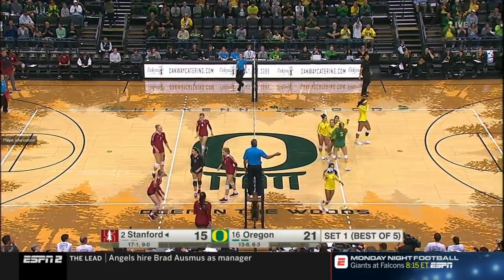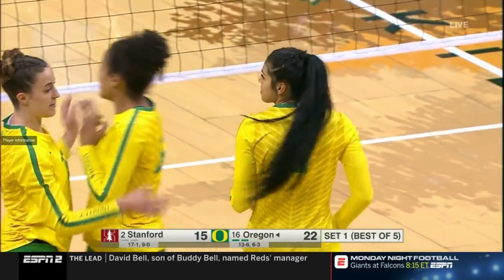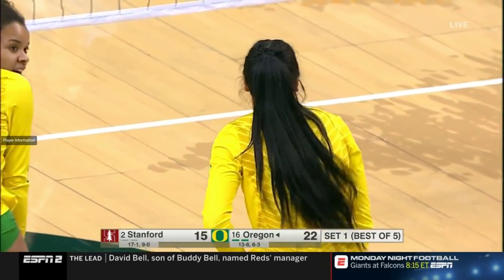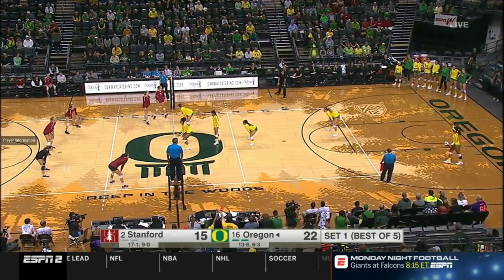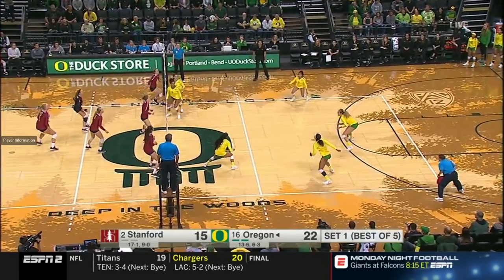Finally put away by Van Sickle for her fourth kill. Brook Van Sickle right there — getting a little cagey and creative, seeing there's no way to get through that block, so she open-hand tips it and uses the block out of bounds. She's on the beach team, Dane, and she definitely plays indoor like a beach player — covers a lot of court.